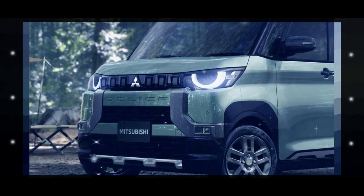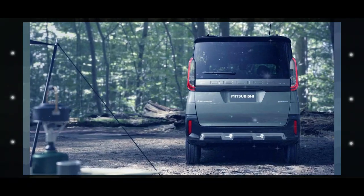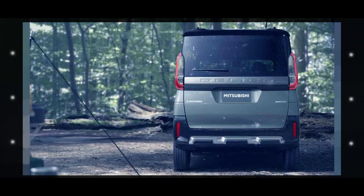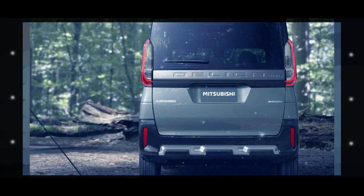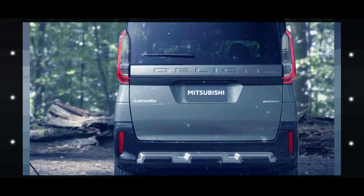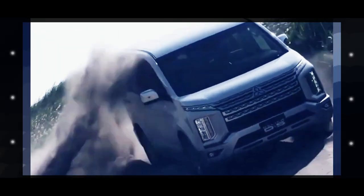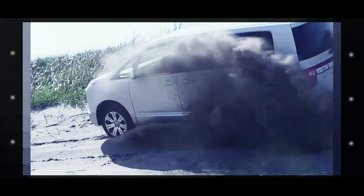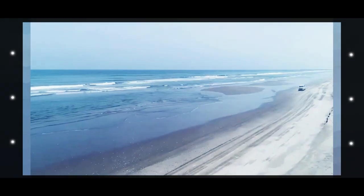The Delica Mini likely has comparable dimensions to the eK, which is 3,395 millimeters (133.7 inches) long, 1,475 millimeters (58.1 inches) wide, and has a wheelbase measuring 2,495 millimeters (98.2 inches). Depending upon the version, the height varies from 1,640 to 1,660 millimeters, or 64.6 to 65.4 inches.